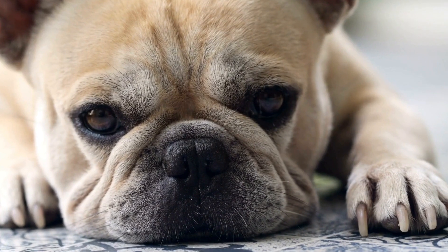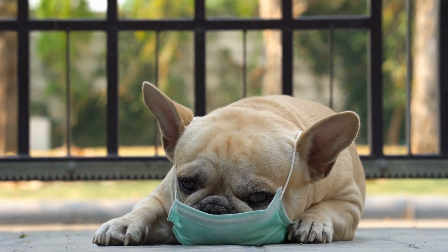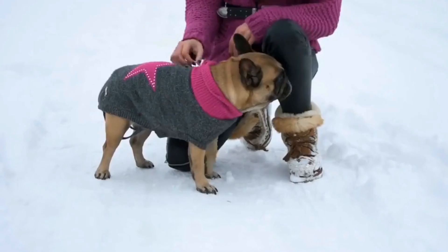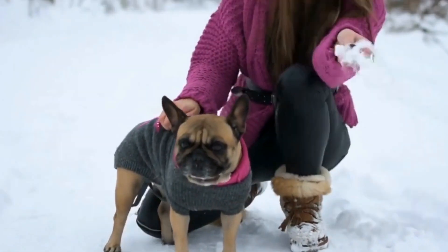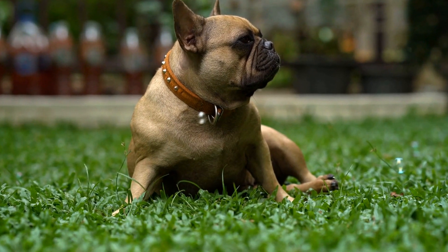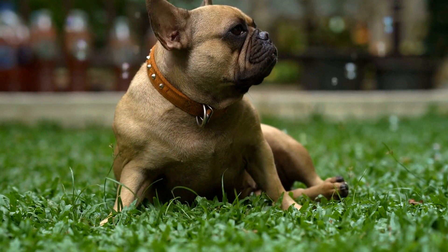Consider your preferences, budget, and your French Bulldog's needs when choosing the material. 4. Evaluate the Filtration System. The filtration system of a pet fountain plays a crucial role in maintaining the water's quality. Look for a fountain that offers multiple filtration stages to remove impurities, hair, and debris. A carbon filter is essential to eliminate bad tastes and odors, ensuring your French Bulldog always has access to clean and refreshing water.